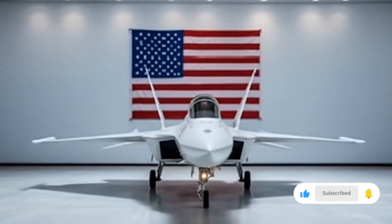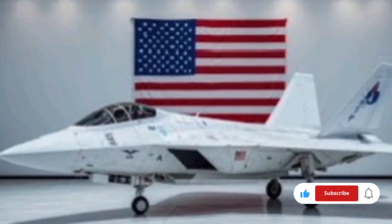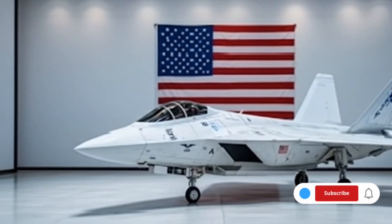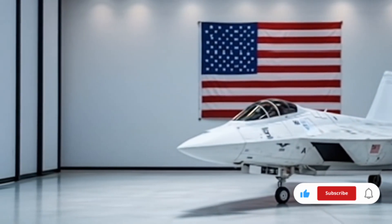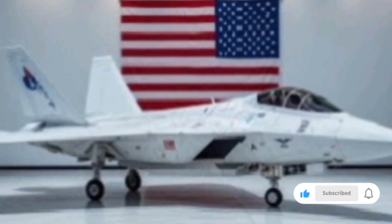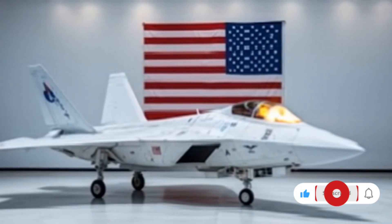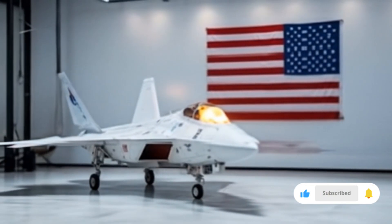The cockpit has been entirely redesigned to align with sixth-generation fighter expectations. Pilots are now more like mission operators, with a helmet-integrated display that provides 360-degree situational awareness, augmented reality overlays, and real-time data from satellites, drones, and other allied aircraft. Voice command and neural input support allow the pilot to control various systems hands-free, increasing efficiency and reaction times. The pilot is no longer alone in the sky — AI co-pilots known as embedded tactical agents assist in everything from threat assessment to target prioritization, allowing split-second responses to evolving threats.